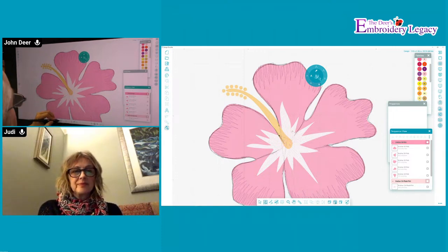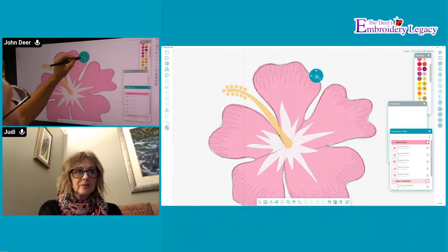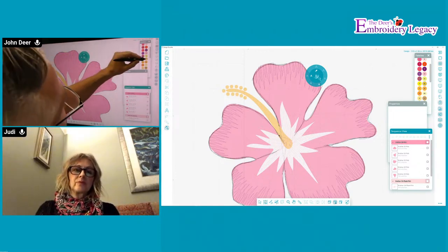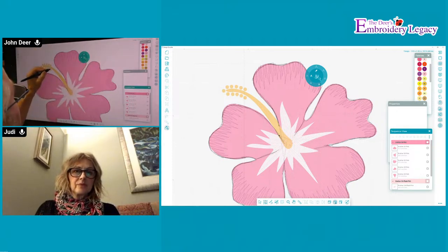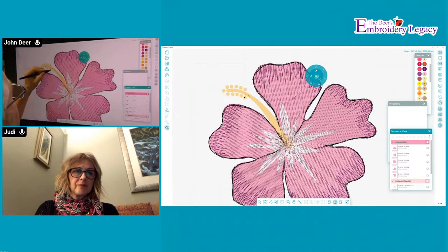Will this software be used with other cutters in the future? There are file formats for longarm quilting, which is amazing because I know very little about that personally. There is not a cut file at this point, but that might be something we look at in the future.